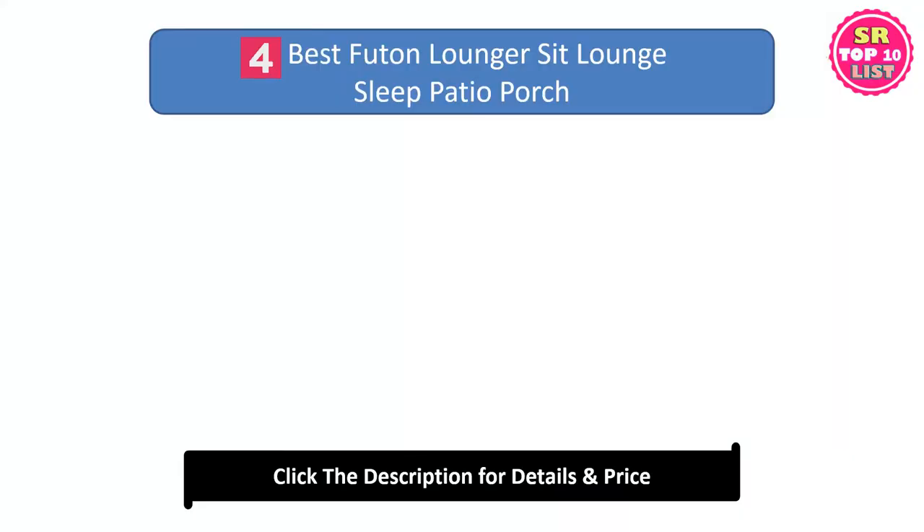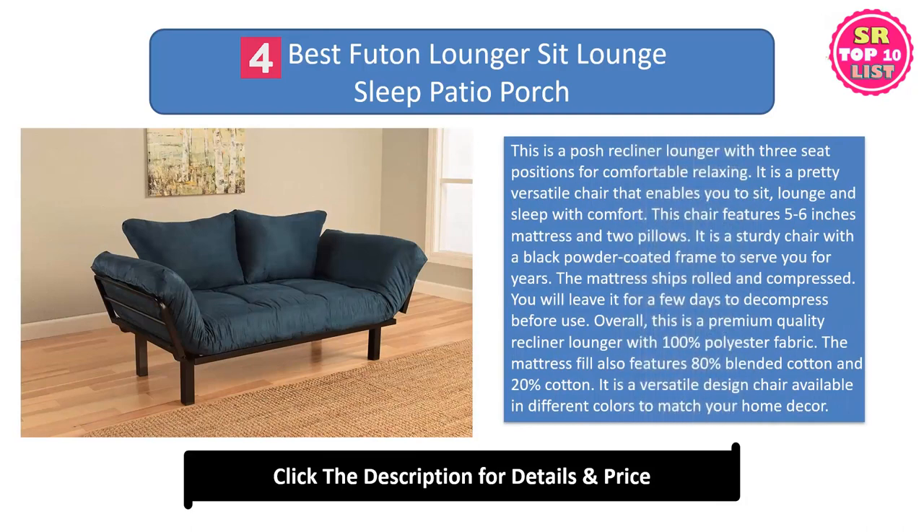Fourth: the Best Futon Lounger Sit Lounge Sleep Patio Porch. This is a posh recliner lounger with 3 seat positions for comfortable relaxing. It is a pretty versatile chair that enables you to sit, lounge, and sleep with comfort. This chair features a 5.6-inch mattress and 2 pillows. It is a sturdy chair with a black powder-coated frame to serve you for years. The mattress ships rolled and compressed — leave it for a few days to decompress before use.